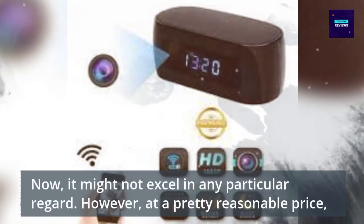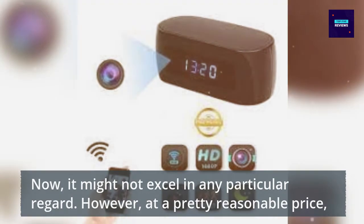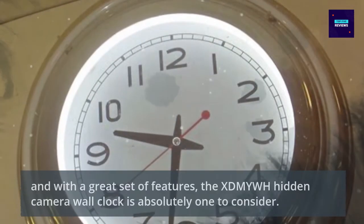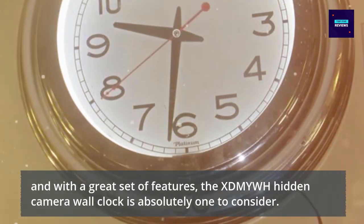It might not excel in any particular regard. However, at a pretty reasonable price and with a great set of features, this DIME hidden camera wall clock is absolutely one to consider.